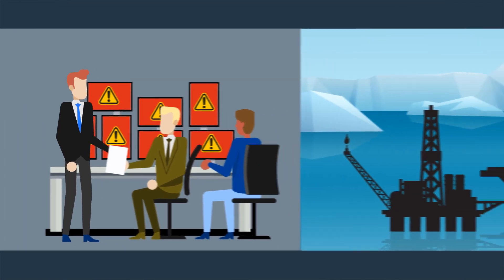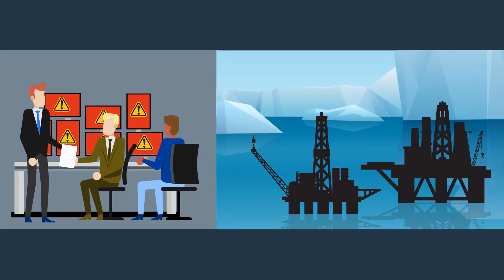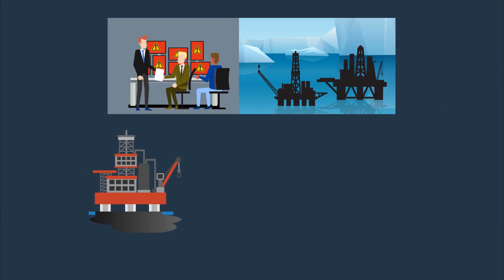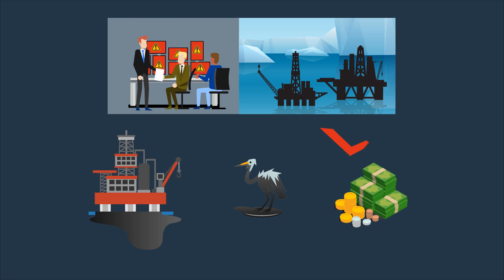Cybersecurity outages in oil rig environments could jeopardize both human safety and infrastructure. An oil spill due to infrastructure damage harms the environment and affects the bottom line.